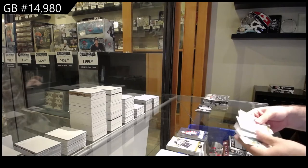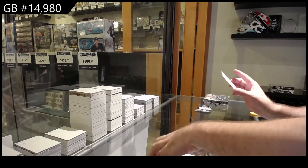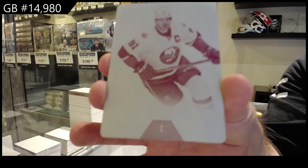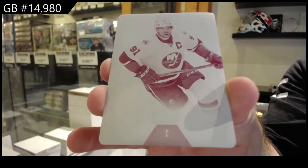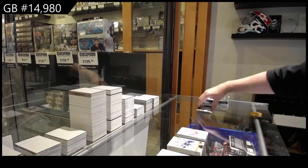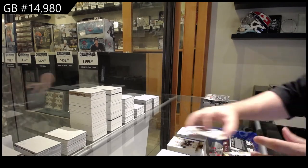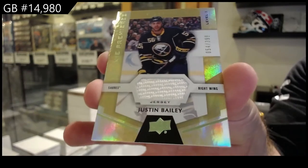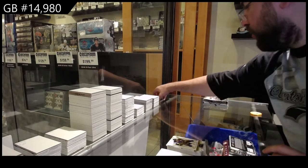Oh sick, we've got a one-of-one printing plate for the Islanders — John Tavares printing plate, that's sick, magenta printing plate. And we've got a $3.99 Justin Bailey jersey. Justin Bailey $3.99, a printing plate and a nice Huberdeau.